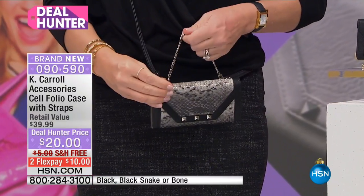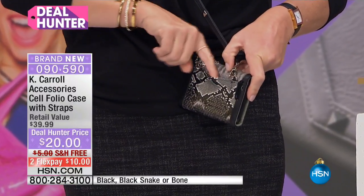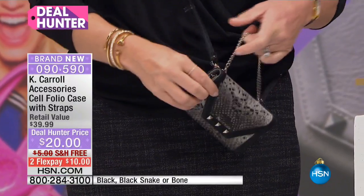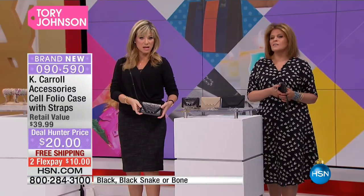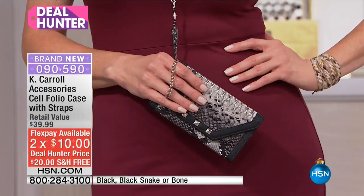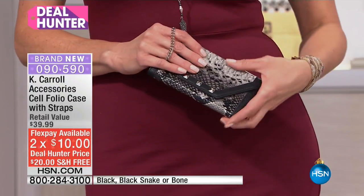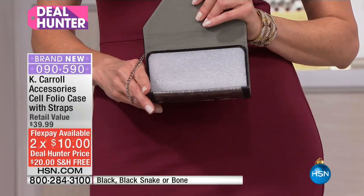You know when you see studs like that, it's expensive — and yet here it's inexpensive. Plus, you also happen to have two flex pays on this — $10 times two. Free shipping and handling, which we don't always have on every item. So to be able to have that is great. And there are just really good people behind this line as well.